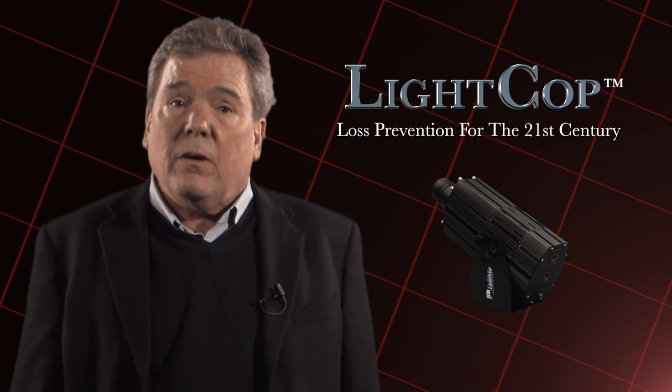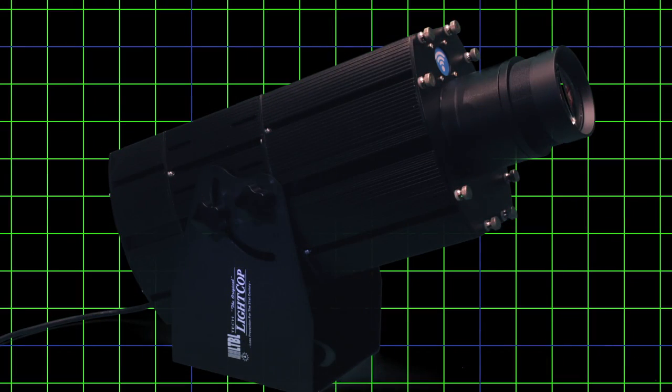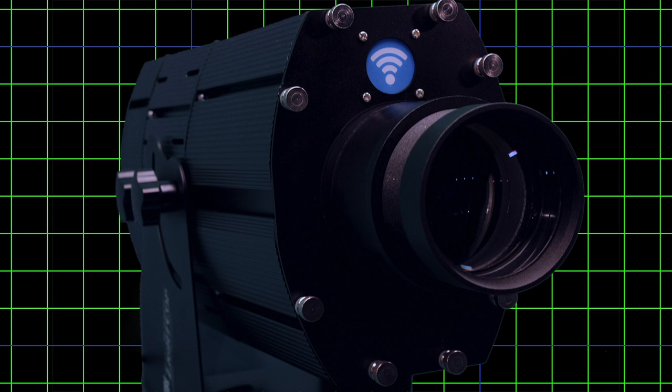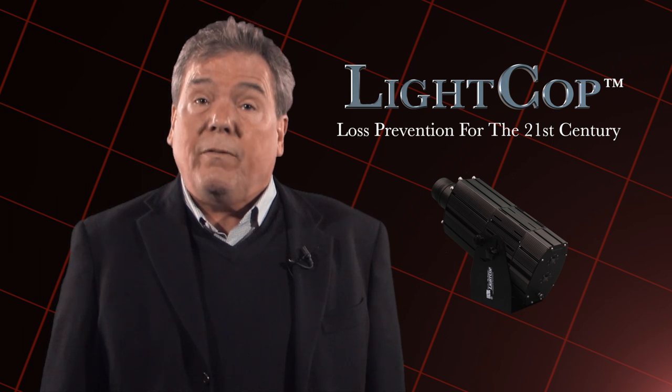Hello and welcome to our presentation of our innovative industrial safety product, Light Cop. LTBL Tech is all about light-driven technologies. We look forward to working with you and your company as we develop products for the industrial safety sector.